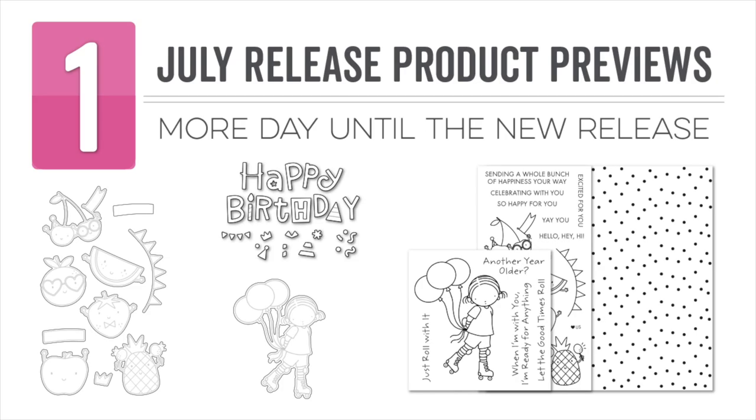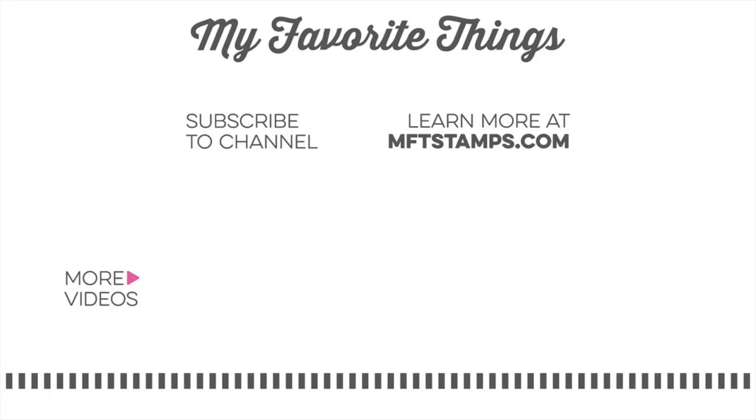All of the products featured in today's video will be available at My Favorite Things on July 6th at 10 a.m. Eastern. Thank you so much for joining me in today's video and for all of the countdown days this week.